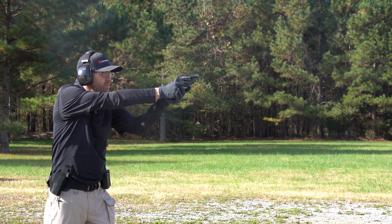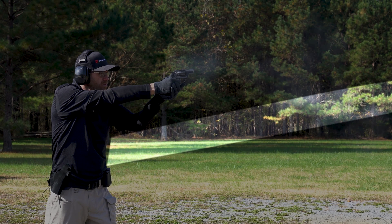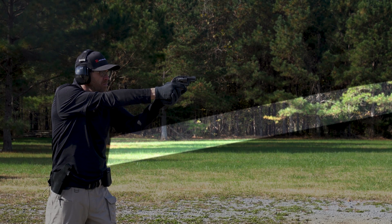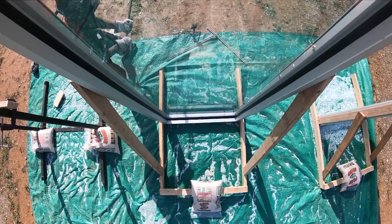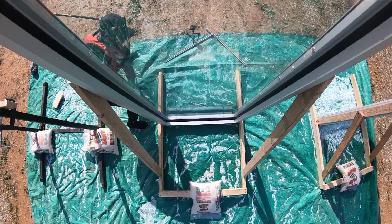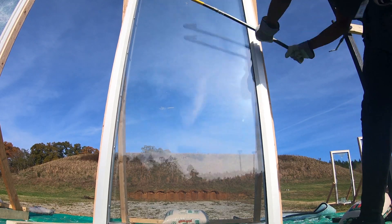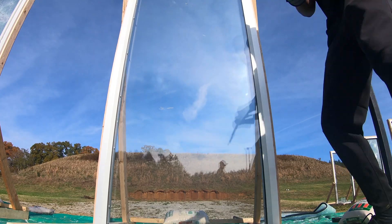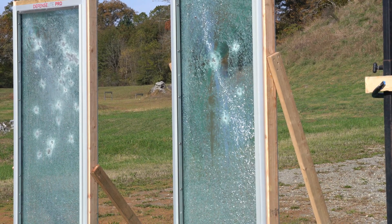Bullet Shield is our most advanced ballistic security glazing solution. Dubbed body armor for windows, Bullet Shield is the bullet-resistant version of DefenseLite and is tested to UL 752 ballistic standards. This system is designed to mount onto existing windows and doors using our patented technologies, and is available in escalating levels of performance to meet your threat conditions. There are eight levels of protection that we offer to our potential clientele.